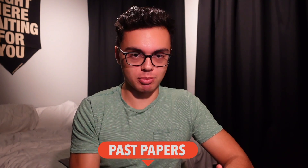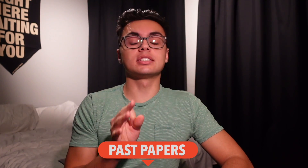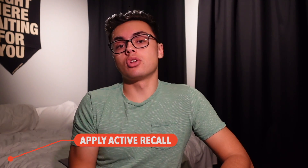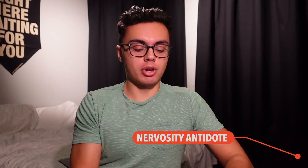The number one technique to apply active recall for IB exams is doing past papers. Past papers are the single most important thing you can do to study for IB exams, for three reasons. First, you apply active recall — you test yourself, so you know what you know and what you don't. Second, they're one of the best things you can do against nervousness on exam day, because you'll have done so many that the actual paper just feels like another past paper.